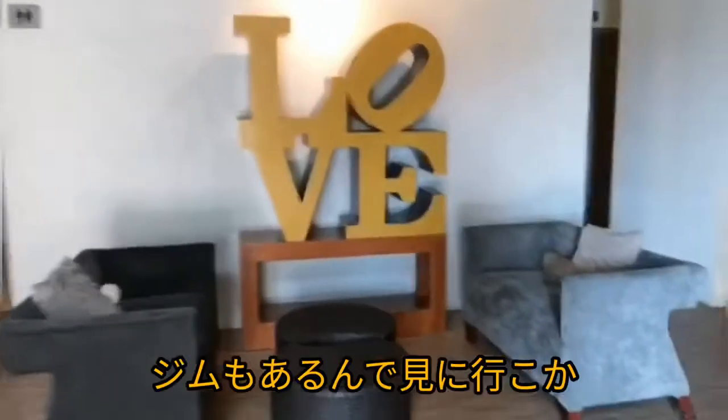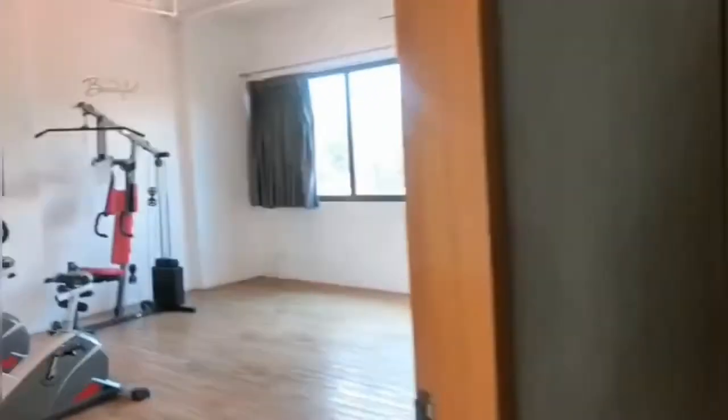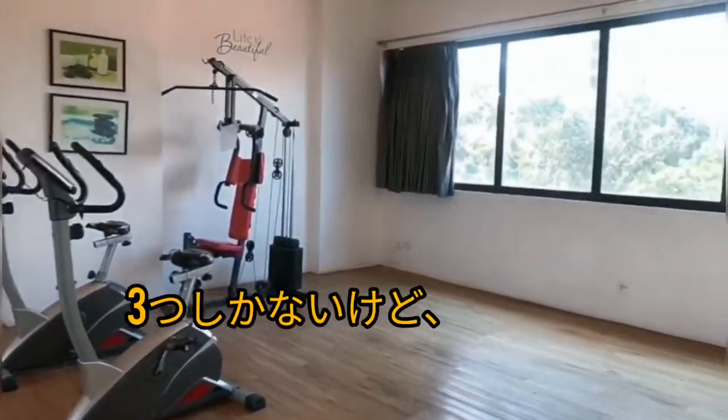I've heard they also have a gym, so let's go check it out. Okay, so they only have three pieces of equipment here, but it's okay.